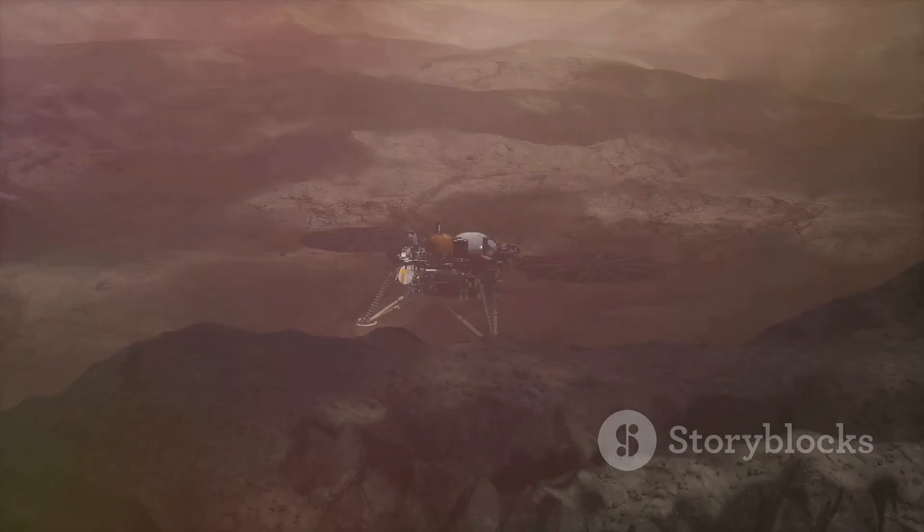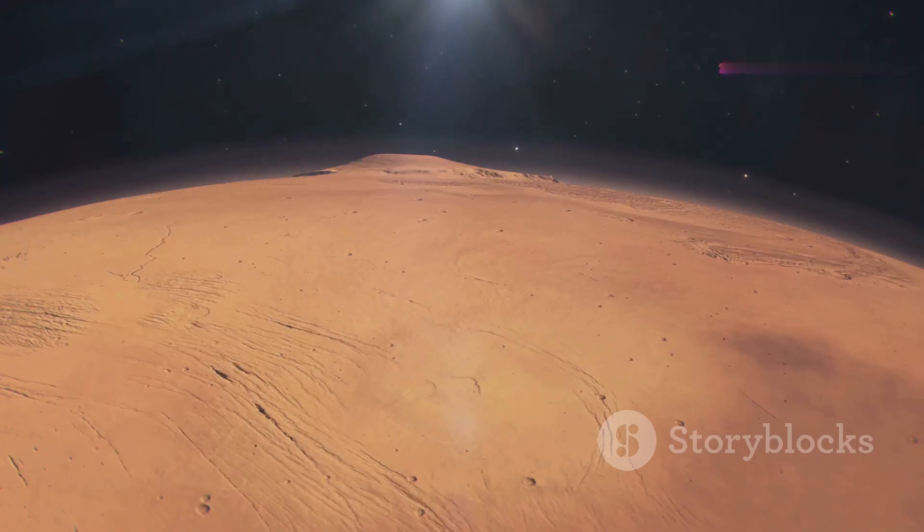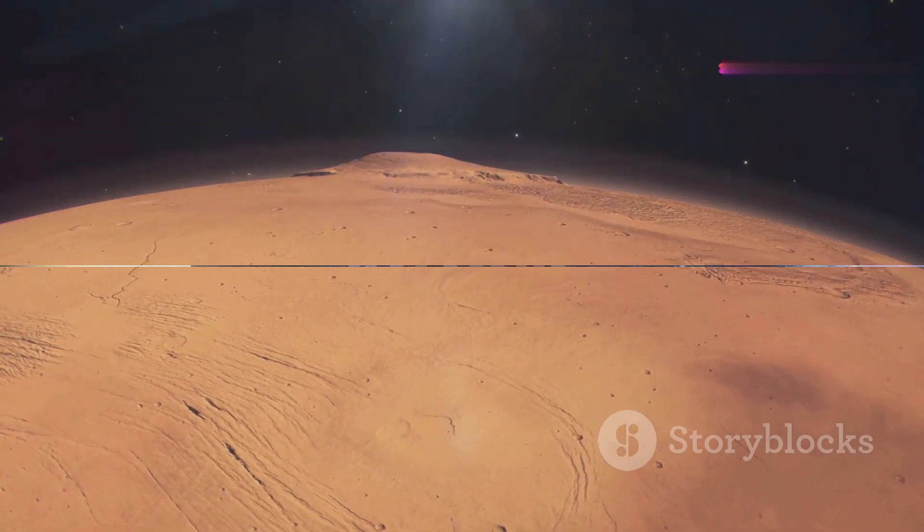Mars has polar ice caps, evidence of past water flow, and the largest volcano and canyon in the solar system.